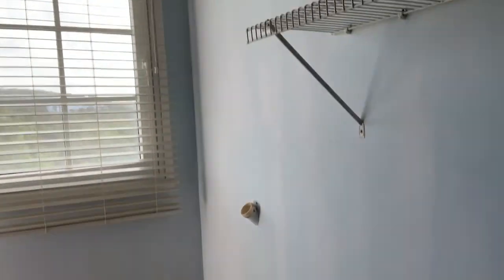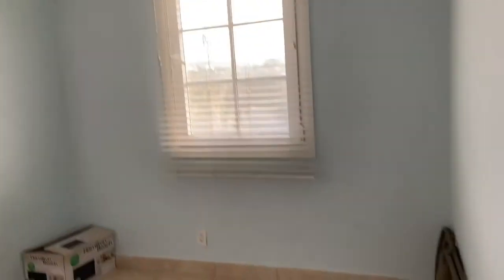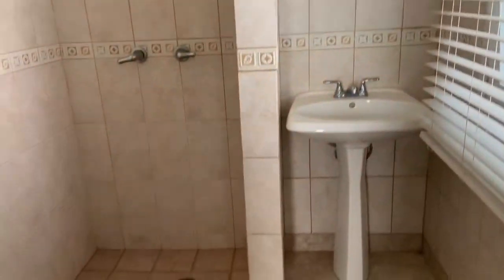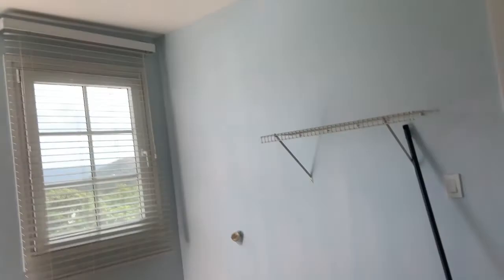This room here has the connections for the washer and dryer. It could be a servant's room or it could be another bedroom to rent out. It has a full bathroom attached to it. And it has central air — you can see the central air units. In the main kitchen you've got central air and recessed lights.